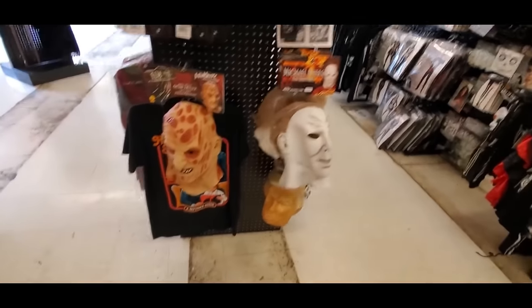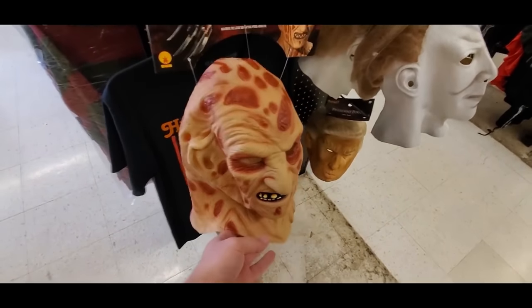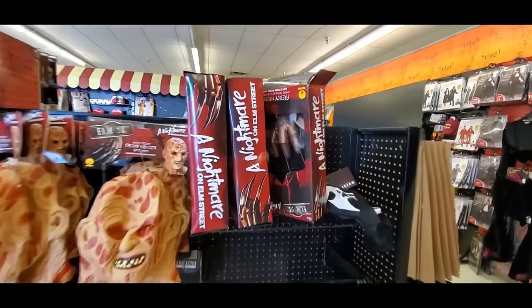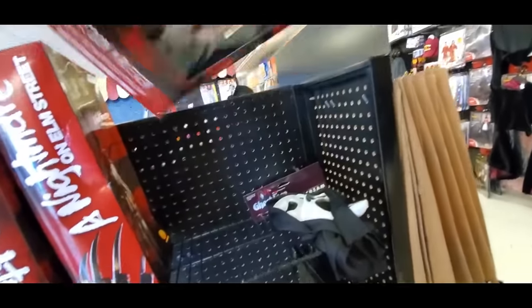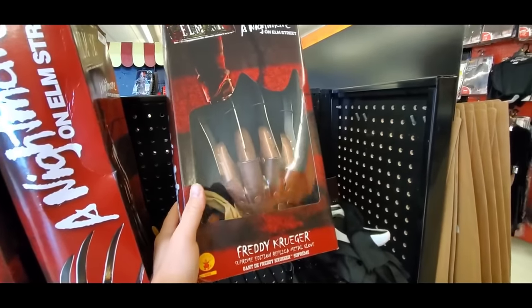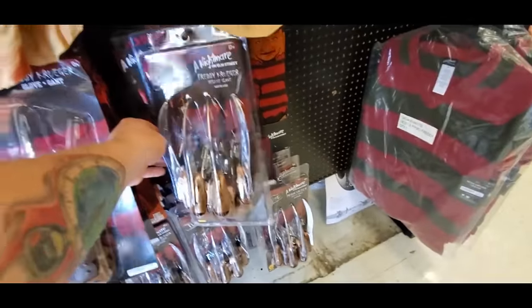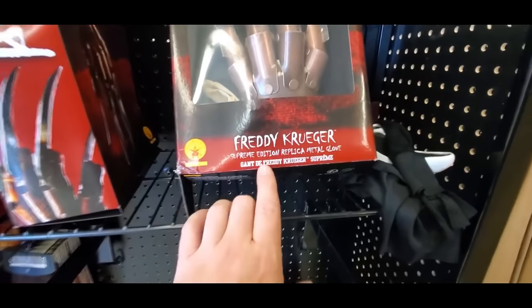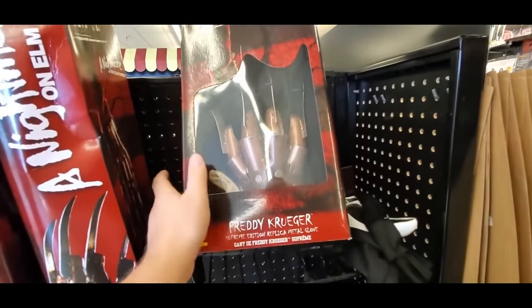Here's some more Michael Myers: The Beginning masks — that is really a bad one. This on the other hand is a pretty good-looking Freddy Krueger — usually Freddy Kruegers look horrible. And look at this — another version of the glove. That is a really good looking glove. I saw a cheap one with plastic bendy knives, and this one which is even better — a Supreme Edition Replica Metal Glove. It's made of metal! All right guys, I'm out of here.